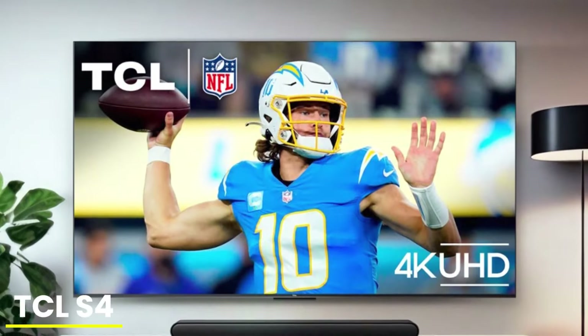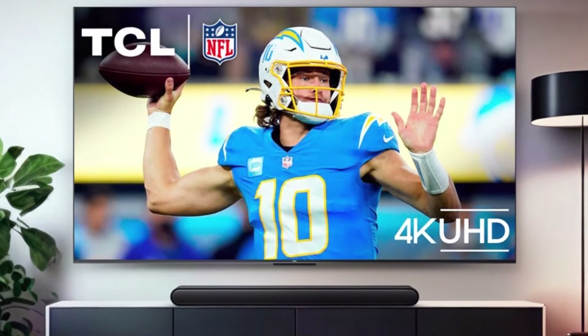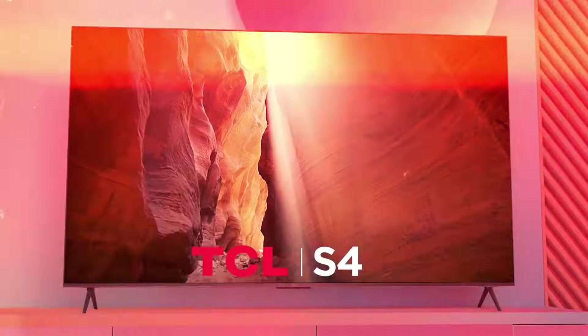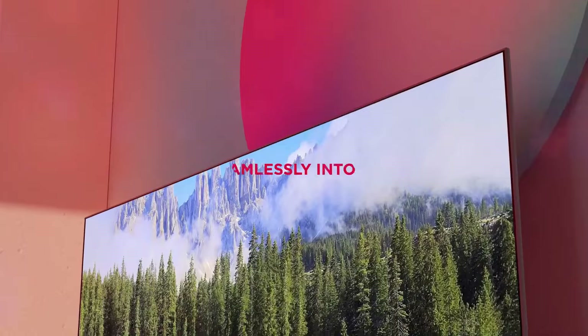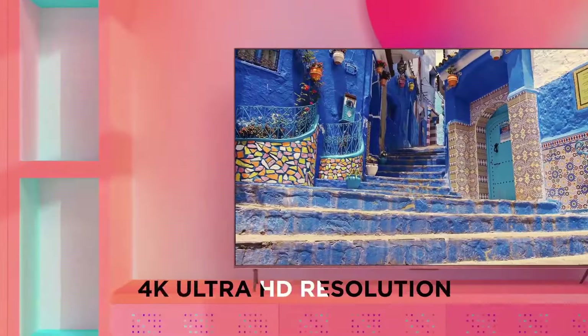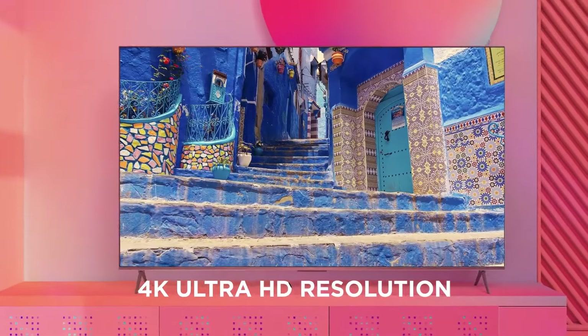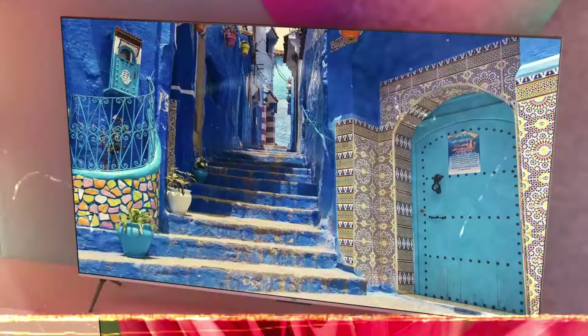Number five: TCL S4 LED 4K TV. TCL's S4 isn't going to win any awards for advanced picture quality, but it's one of the best cheap TVs for casual viewing needs. It's an especially good option for shoppers who want an affordable secondary display in a smaller size for a bedroom. Unlike the more expensive QLED models we recommend, the S4 uses a standard LED display without quantum dots or local dimming.